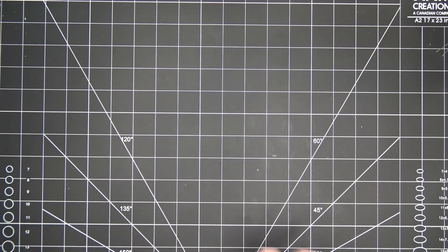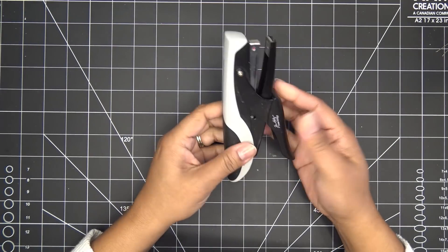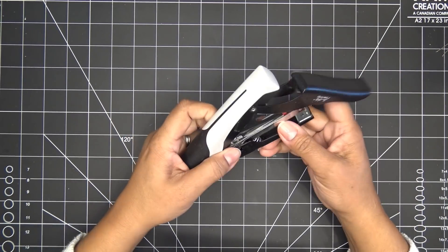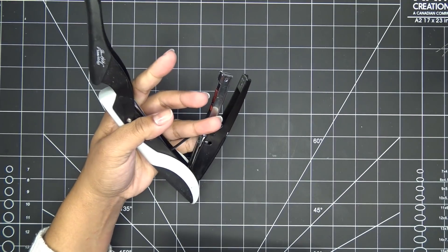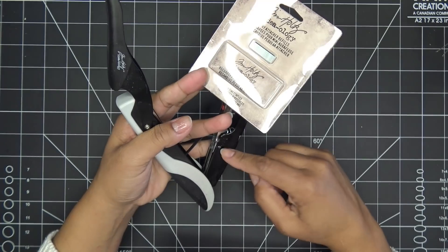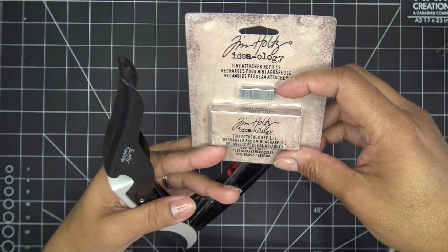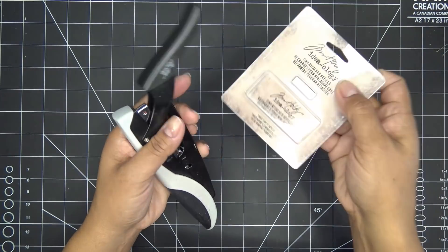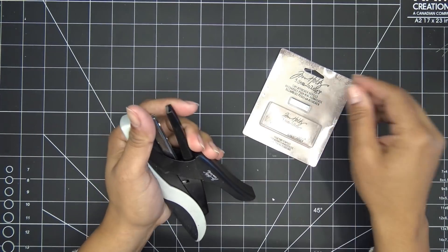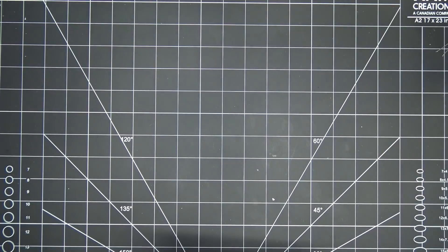A couple Amazon things: I realized my little Tim Holtz mini stapler needed refilling, so I went to grab my mini staples — but those mini ones don't fit. This stapler is even smaller than that. So I ordered specific micro staples from Amazon. Look how tiny they are — literally smaller than mini. If you have one and haven't refilled it, you need specific little guys.